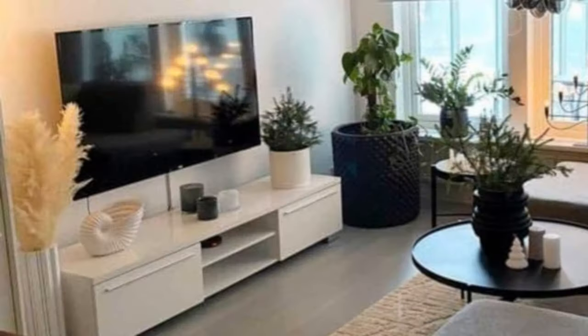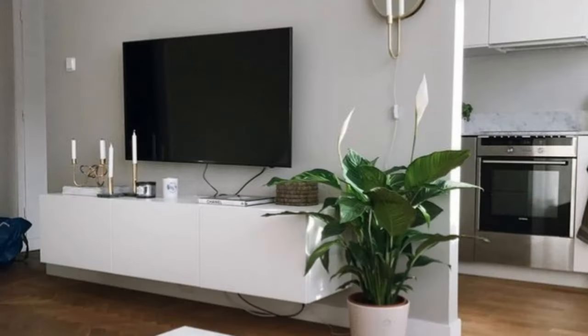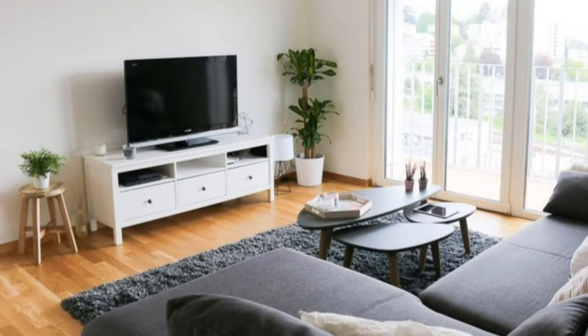Check out these TV stand decorating ideas to help you create your own stylish console. Play with shapes — add more movement to your TV stand furniture with pieces that differ in height, material, color, texture, and shape. Your decor doesn't have to be overly bold or distracting, as that would take away from the focus on the TV. Instead, add some suitable shapes like oversized candlesticks or sculptural vessels. A colored glass vase can add more hues without being too loud.